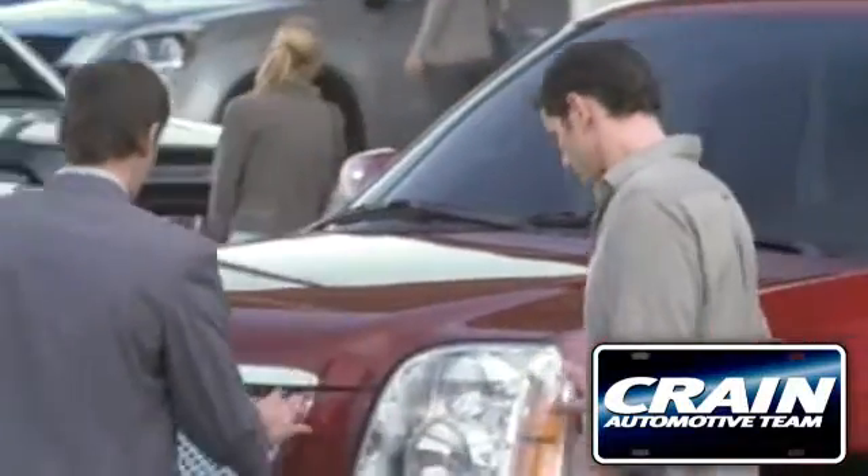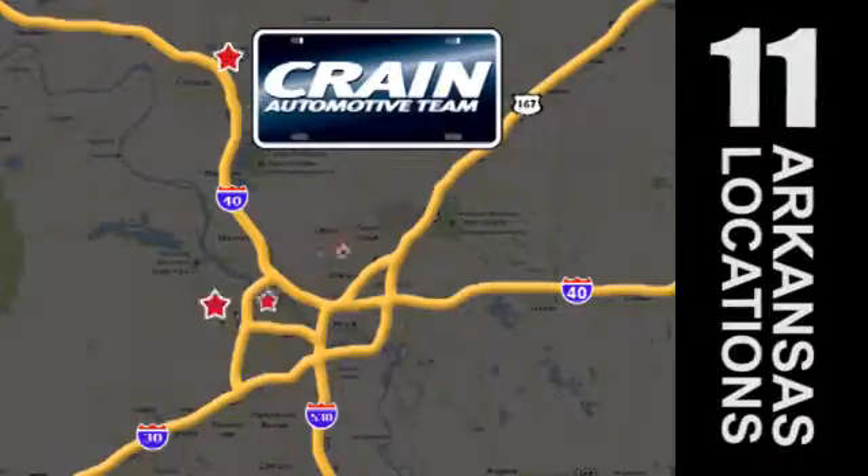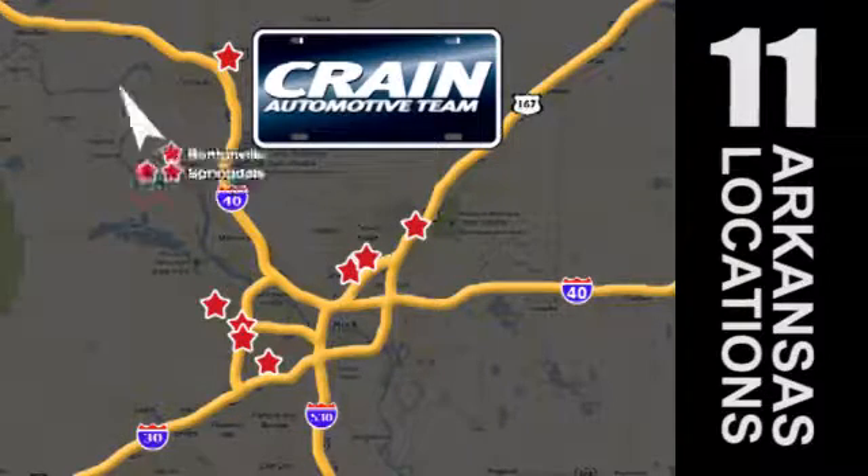Visit us anytime at craneteam.com. Go, go, go — craneteam's got them, craneteam.com.